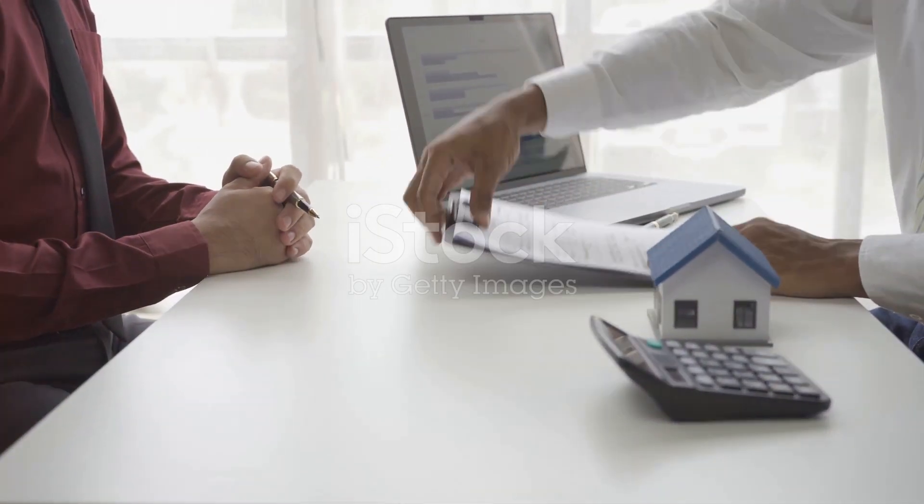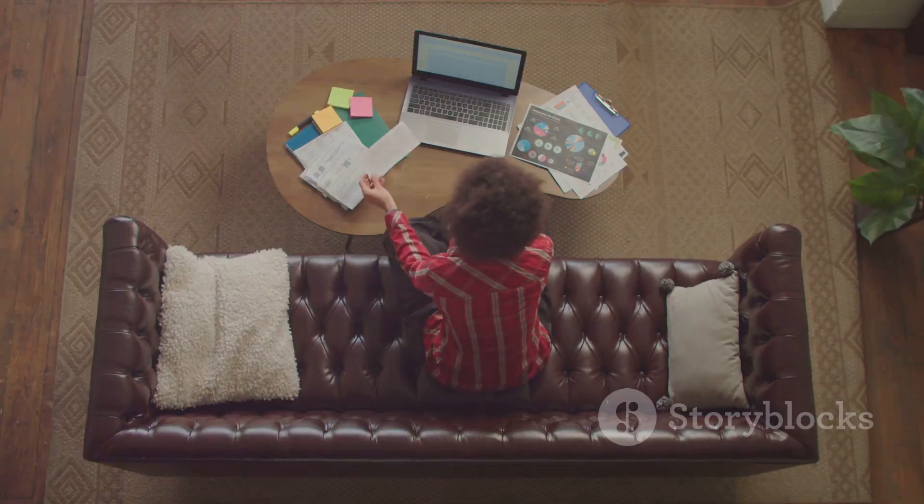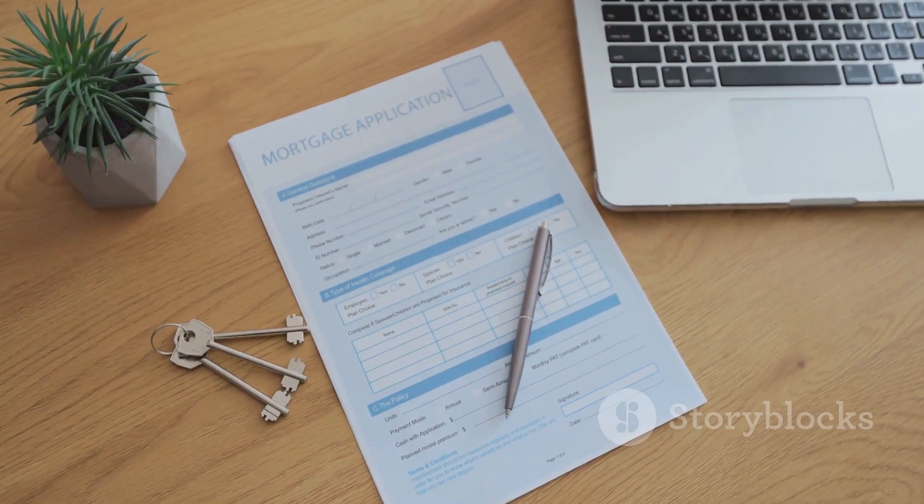Stop stressing over home buying. Let's break it down into seven simple steps. Step one, get your finances in order. Know your budget and get pre-approved for a loan.